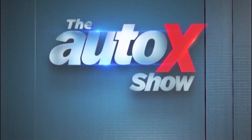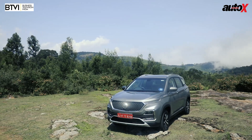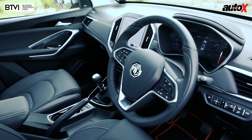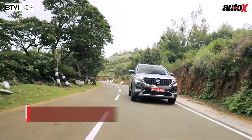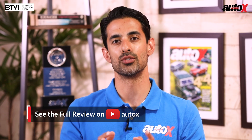Don't go anywhere because when we come back, Siwank rides the latest BMW S1000RR at the BIC. Welcome back to the AutoX show. A couple of weeks ago we tested MG's debut model for India, the Hector — it's been officially launched, competitively priced at 12.18 to 16.88 lakhs. If you missed our review, check it out on YouTube. There's nothing quite like a liter-class superbike on a racetrack, so here's Siwank having a blast with the BMW Motorrad S1000RR at the Buddh International Circuit.